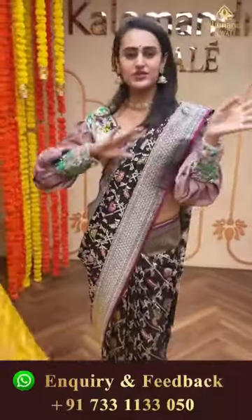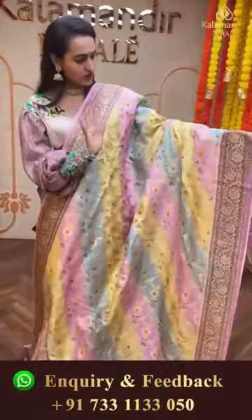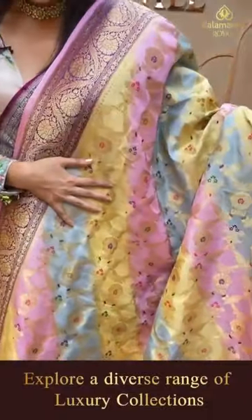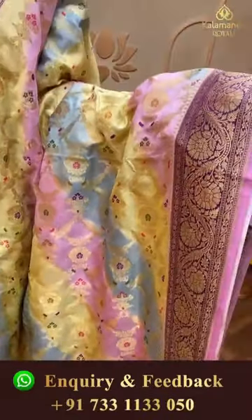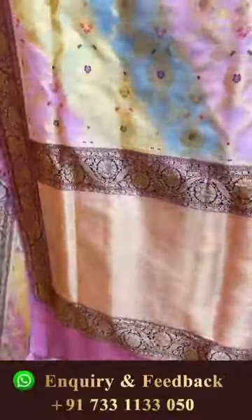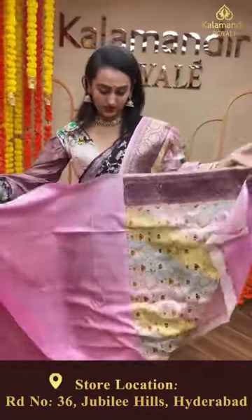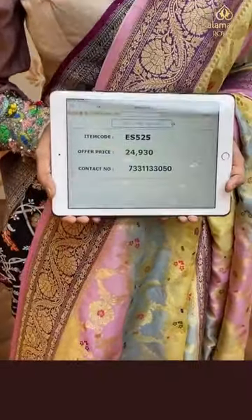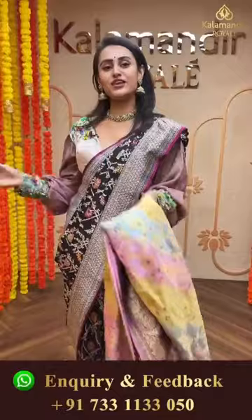Moving on to another beautiful multi-colored saree - you get light yellow, lemon yellow, light pink, light blue - all light colors. The body has floral booties in gold zari. The border has floral and leaf jaal in gold zari. The pallu has a lovely diamond brocade pallu in gold zari. The blouse is a stunning light pink self blouse. The code of this pretty saree is ES525 and this retails for 24,930. Take a screenshot and ping us on 7331133050.